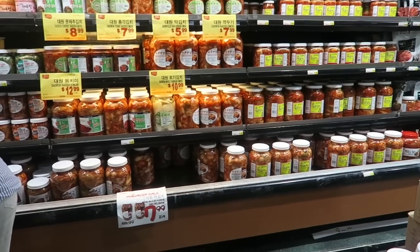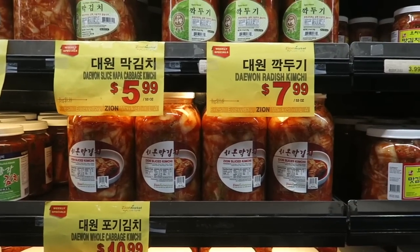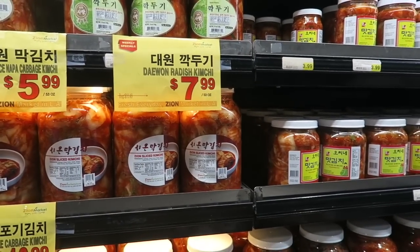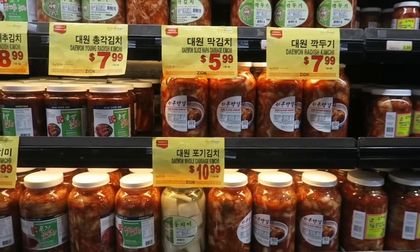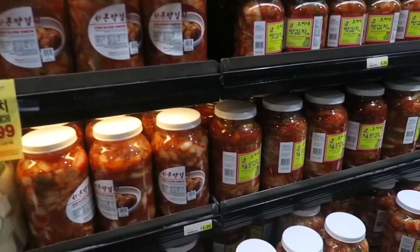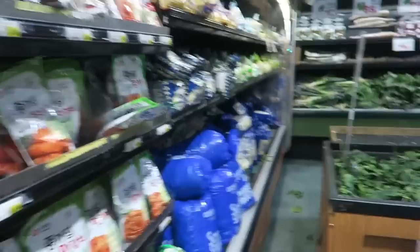Look at all this kimchi - you get a huge tub. My dad used to make kimchi all the time at home; so much work. I didn't understand why he'd make it when you can just come and get it here. And honestly, my dad didn't even make it that good - sorry Dad, I love you, but it's true.